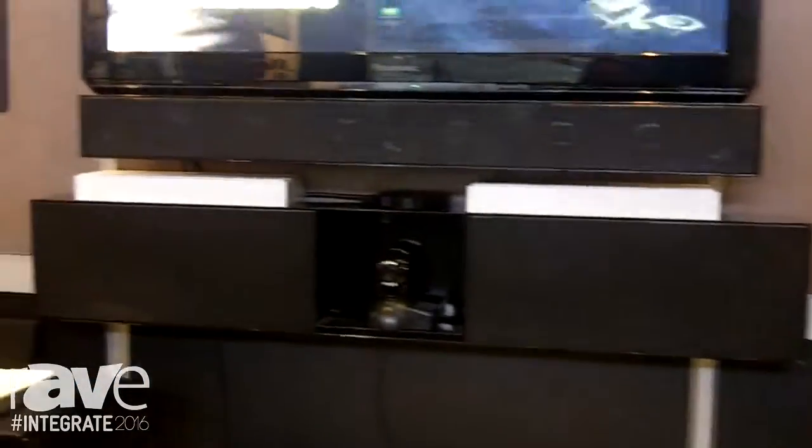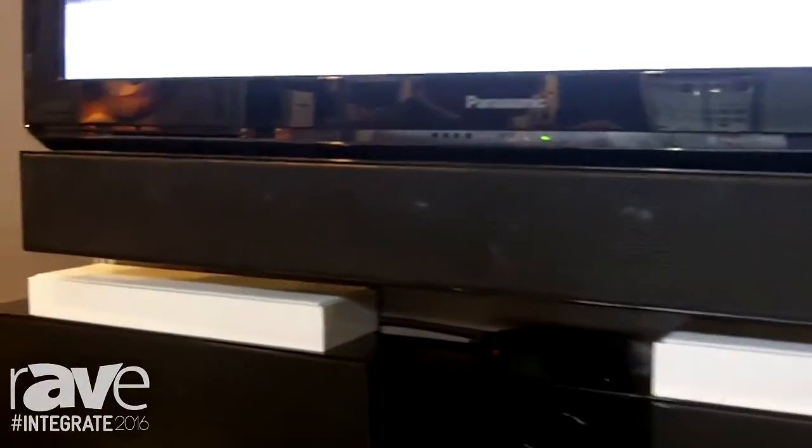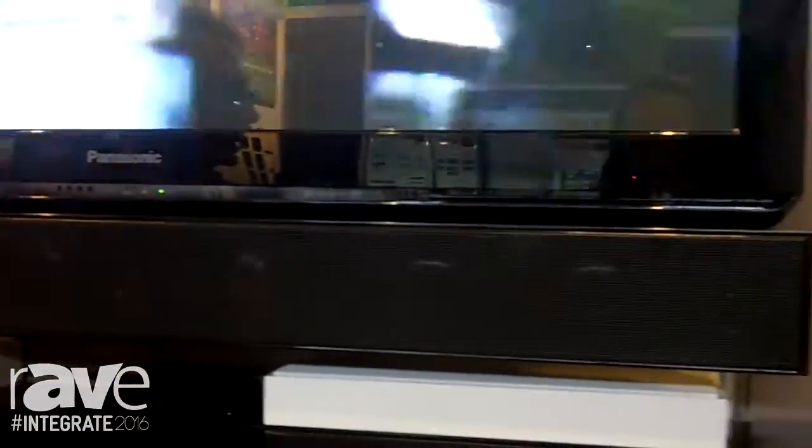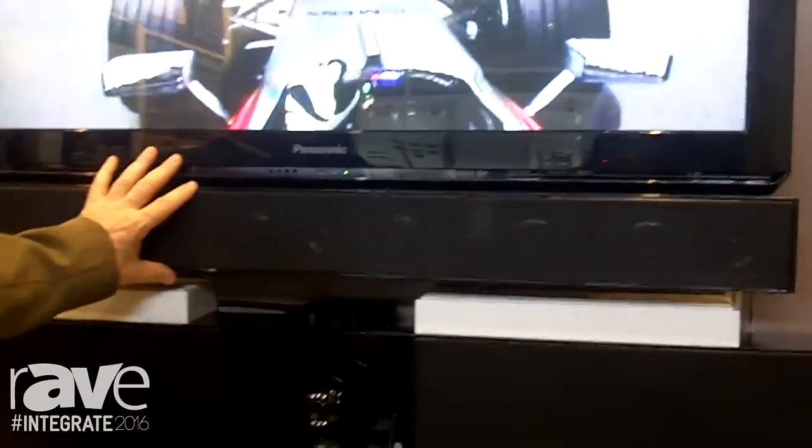Our star products today are these soundbars. Soundbars are cut to the exact width of your television, and then color coded to the television, and then hung in such a way so they become part of the television as well.